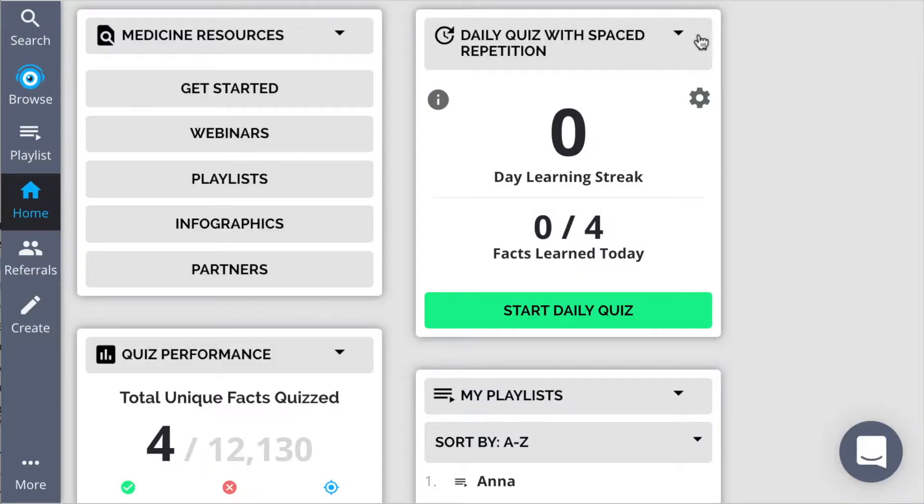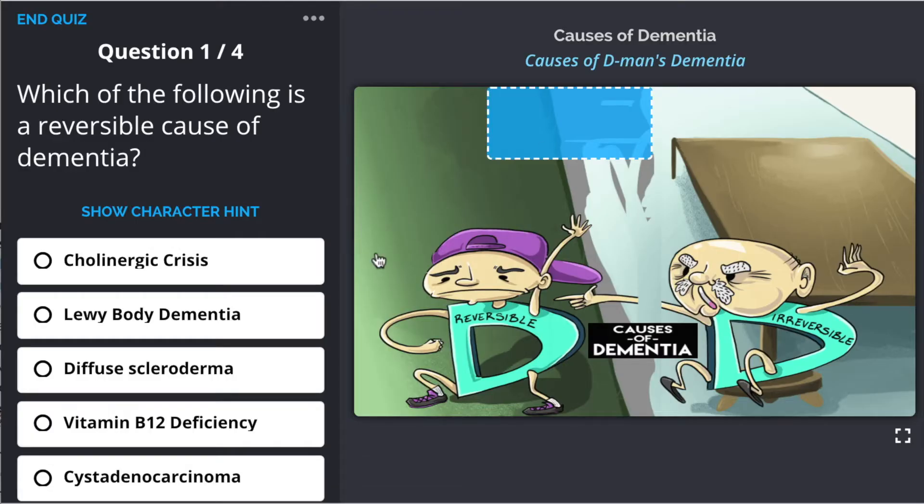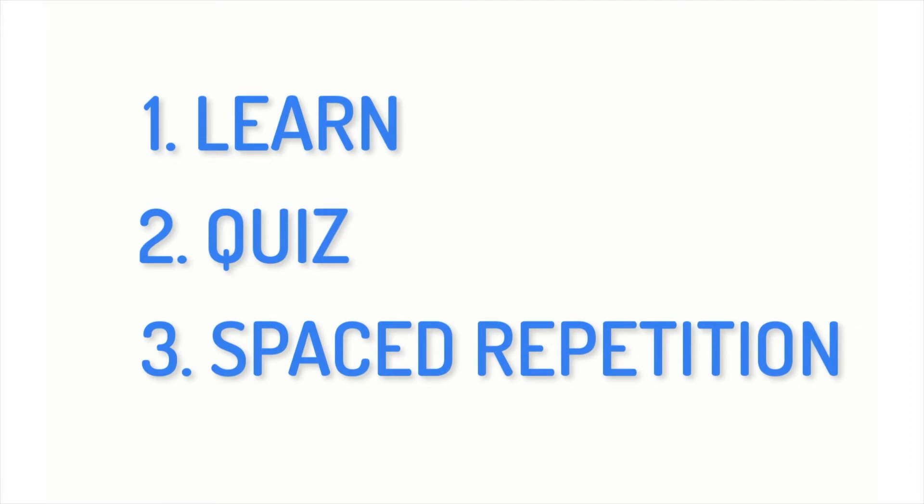That's why Picmonic has incorporated spaced repetition algorithms into our learning system. Based on the progress from students' quizzes, they're going to be teed up with what they need to review when they need to review it. Now let's dive a little deeper with a demo. The Picmonic learning system is broken up into three different parts: learn, quiz, and spaced repetition — designed to get students to efficiently form lasting memories.